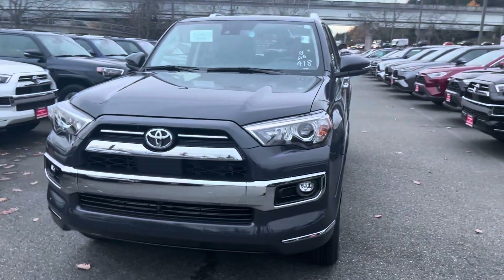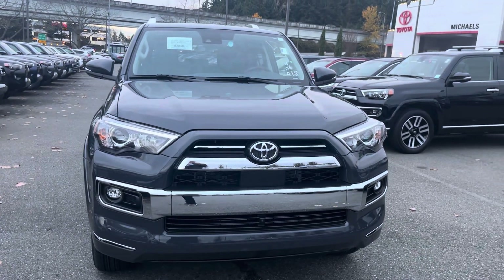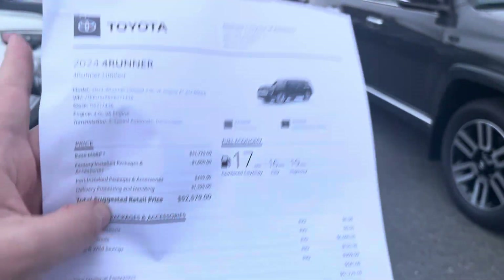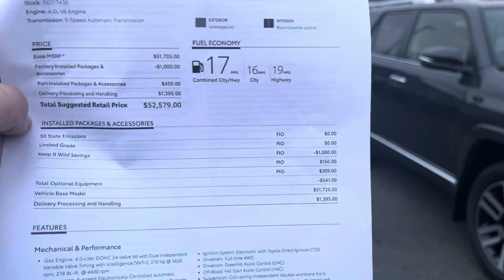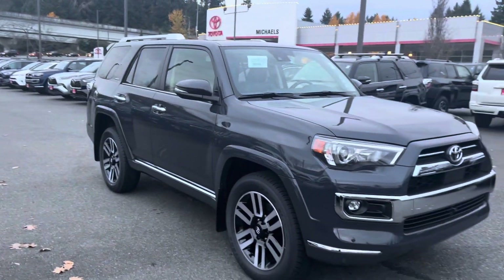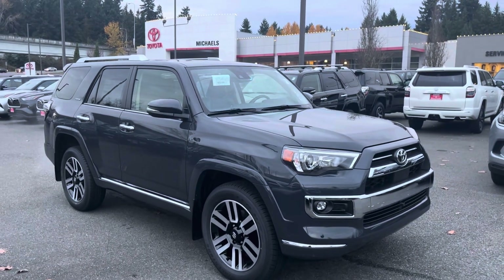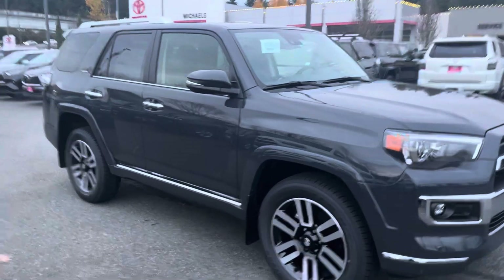I am getting an SR5 trim in that color as well. I'll show you pricing — here are the printed specs: $52,579. This is as base as it gets; there are really no packages on it. The price is similar to the 2023s — there's a slight increase, but that's natural; they increase a little bit every year.